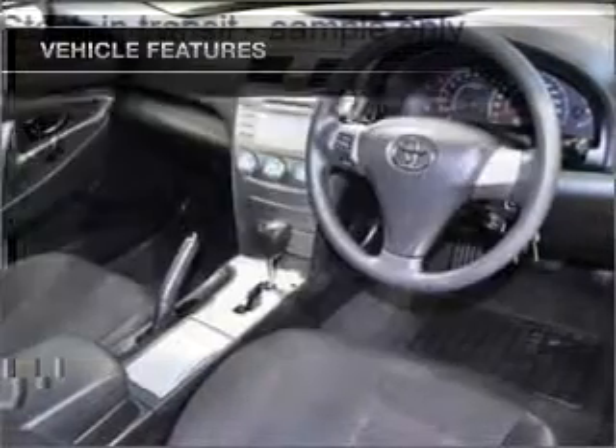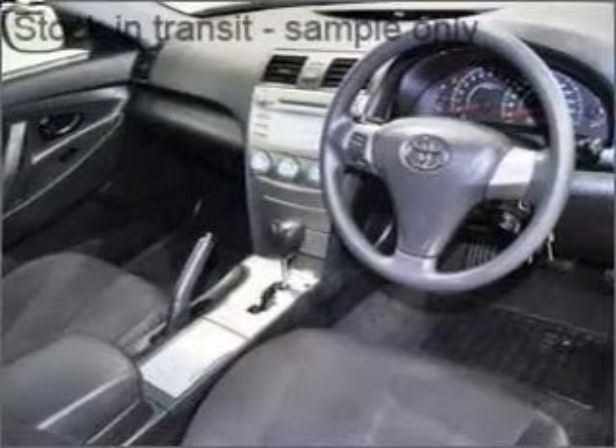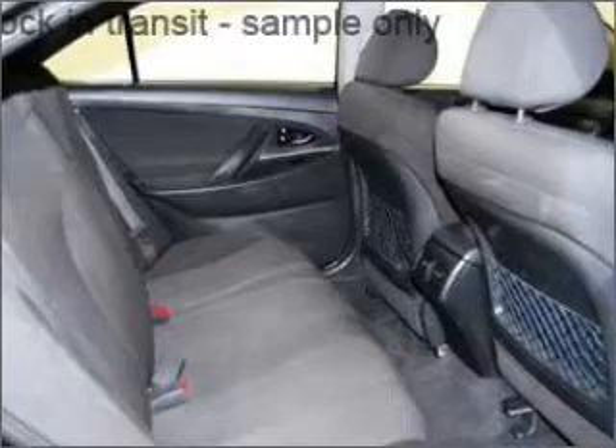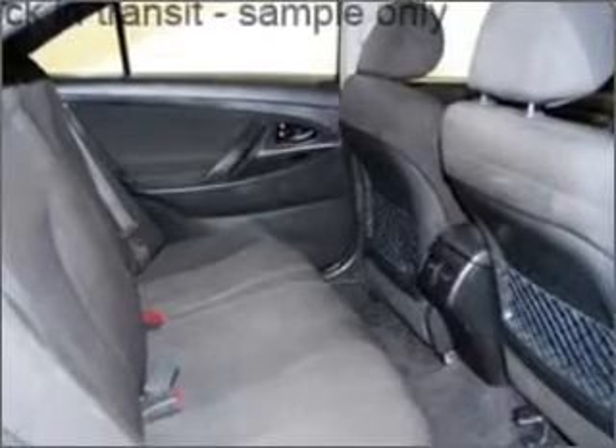Cruise control. Climate control. Central locking. Power windows. An alarm system. A CD player. Side airbag. Curtain head airbags. Power mirrors.